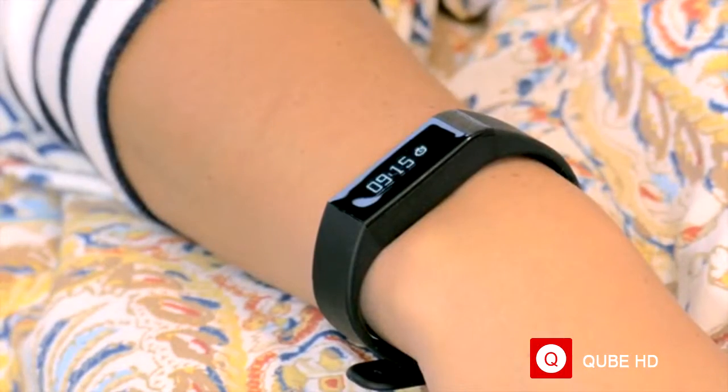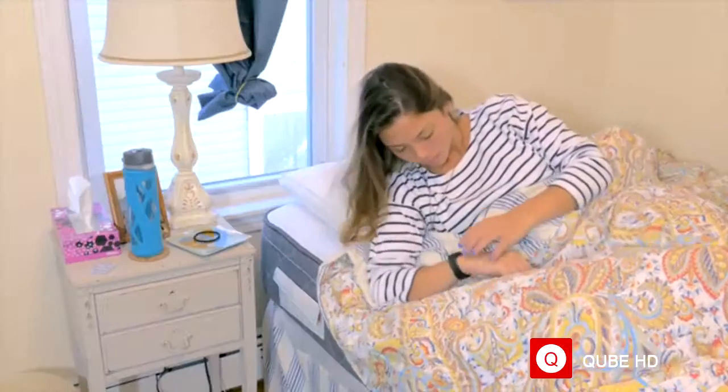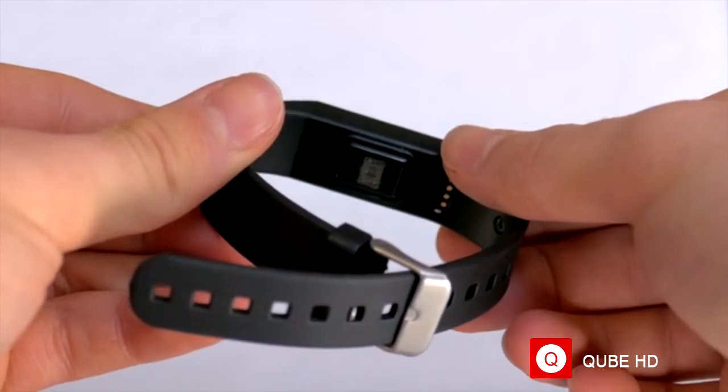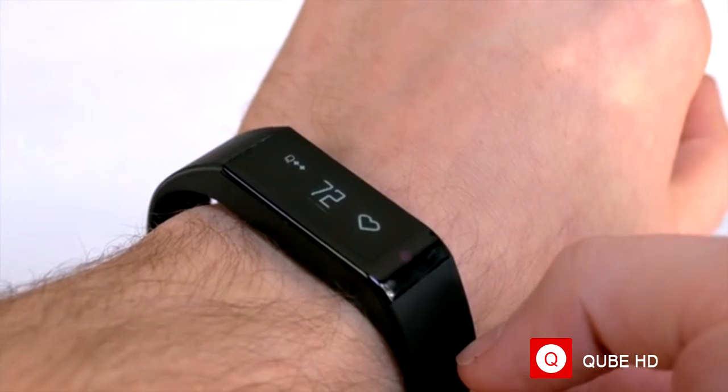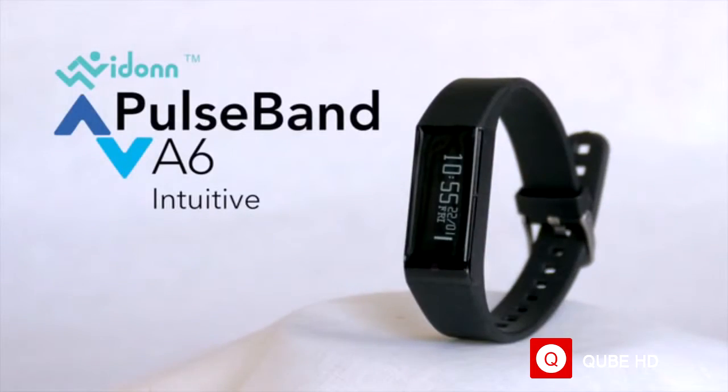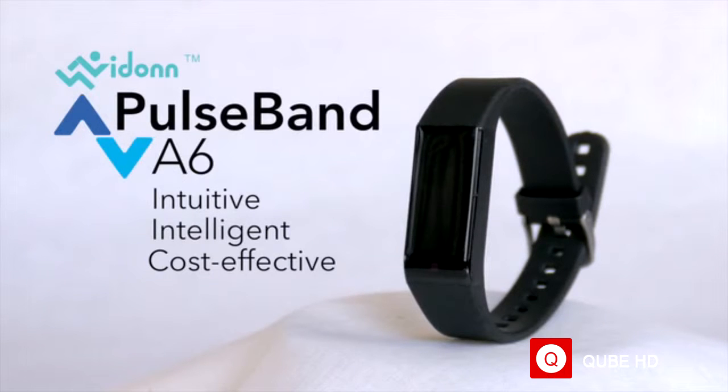What if there was an inexpensive tool that motivated you to live smarter and healthier now? Equipped with one of the most advanced optical heart rate sensors and a state-of-the-art algorithm, we proudly introduce our new SmartBand, the Pulseband A6 — an intuitive, intelligent, and cost-effective solution to support a better lifestyle every day.